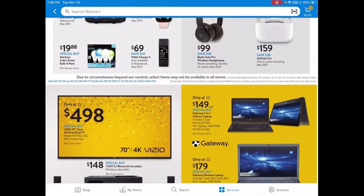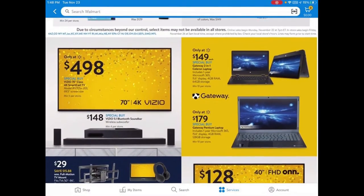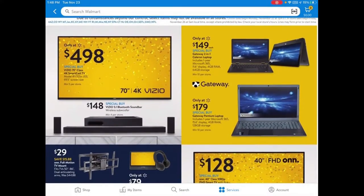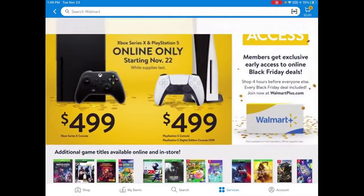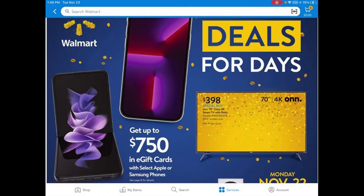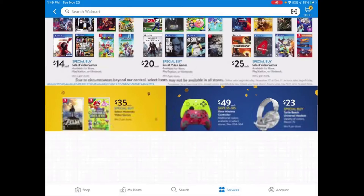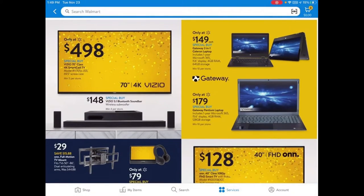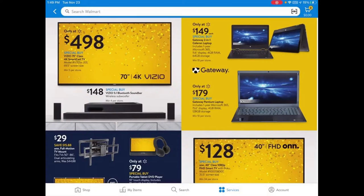As we keep going, there's the Vizio 70-inch 4K Smartcast TV for $498. Now, the one at the front of the page was the ONN, which is Walmart's own brand at $398. The Vizio is $498. I've never had a Vizio TV so I'm not sure how well it works, but I'm sure it does — that's up to you.